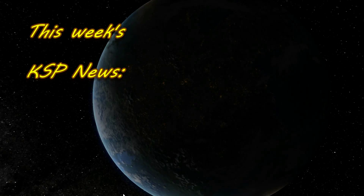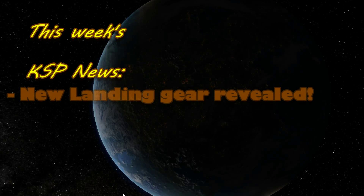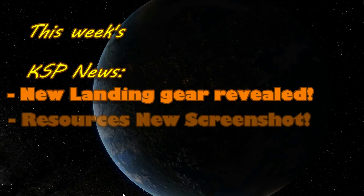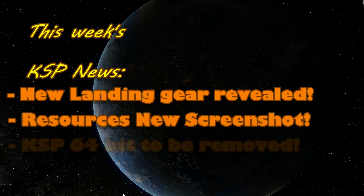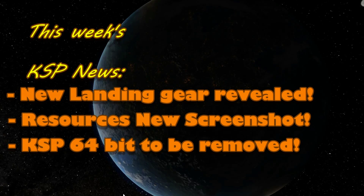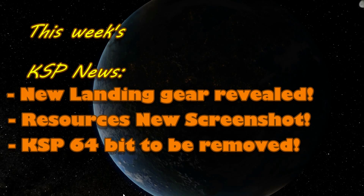On this week's KSP News Show, Squad reveal the all-new landing gear, and they look awesome. New updated resources screenshots released, and the 64-bit iteration of Kerbal Space Program is to be removed in 1.0. All that and more on this week's KSP News Show.